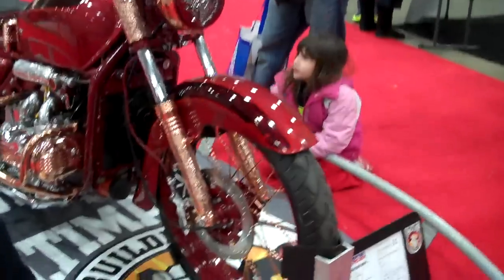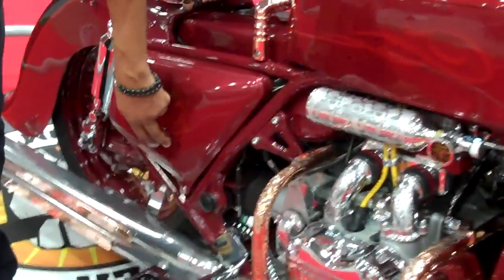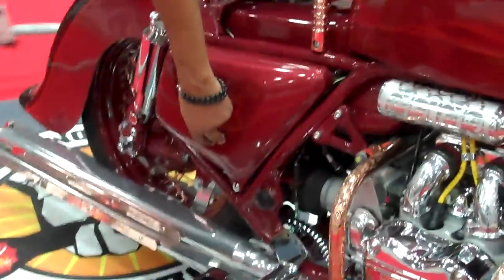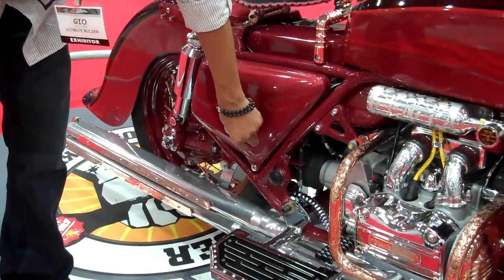One thing important that we do — that we're known for — is our air suspension on the bike, able to raise the bike and lower the bike at a whim.